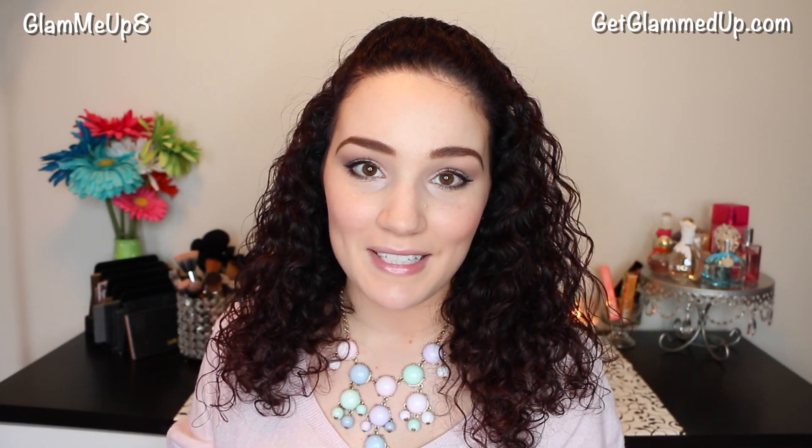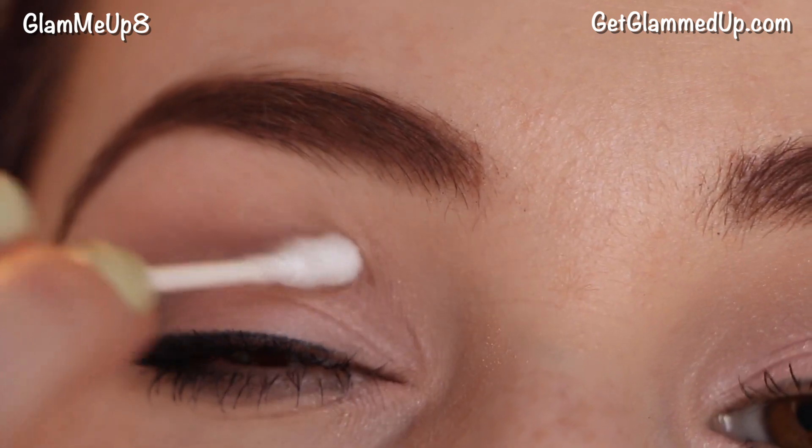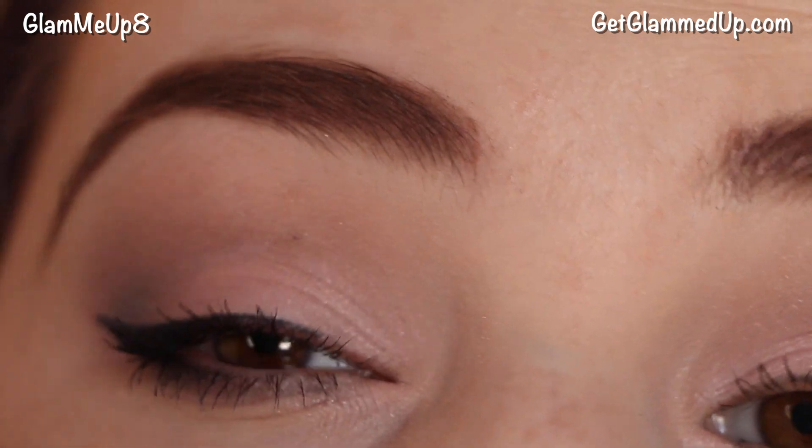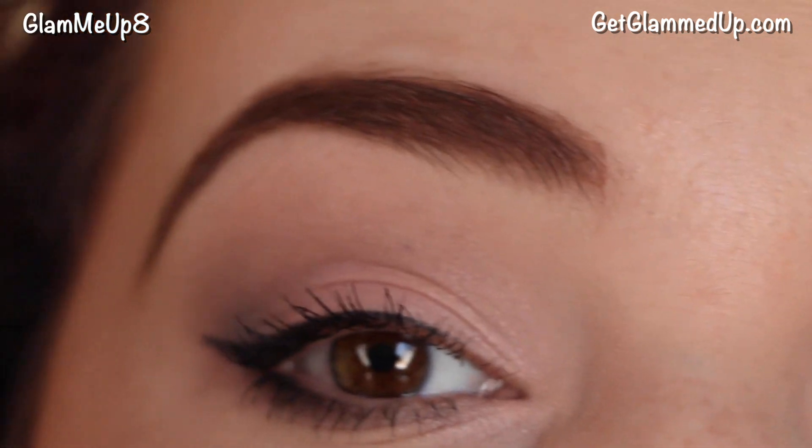My next tip is to wait for your mascara to dry before you go to fix a smudge. Every single day I get mascara on my eyeshadow or eyelid — it's inevitable, especially if you have longer lashes or you're particular about getting your lashes perfect. It's really tempting to immediately go in with a cotton swab to fix it, but it makes a huge difference if you just wait. The longer you wait, the easier it comes off because it's dry and just flakes right off.